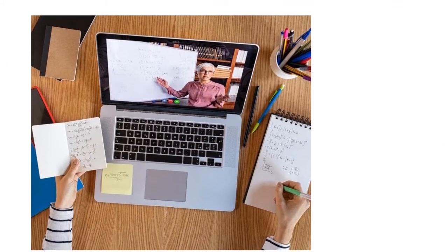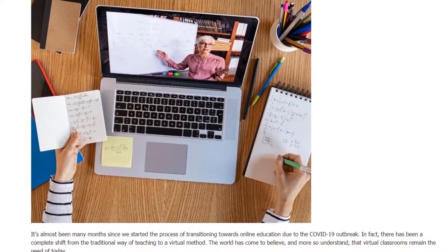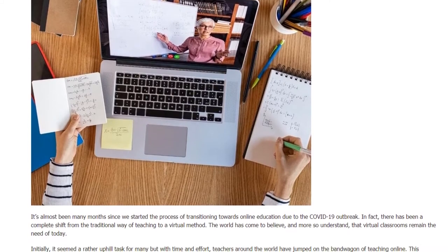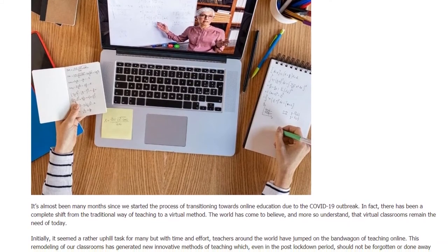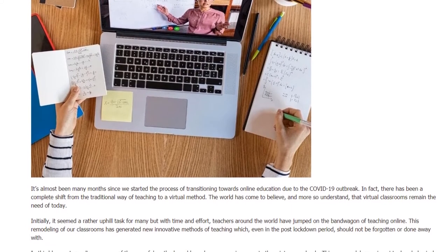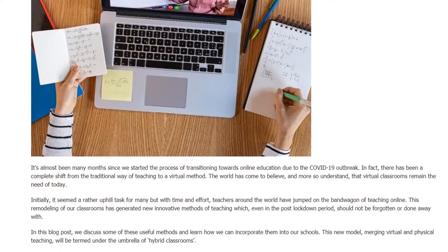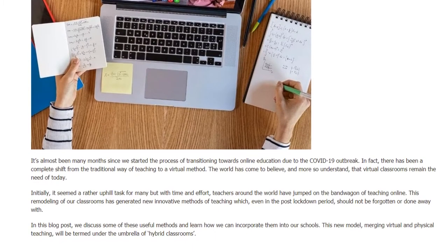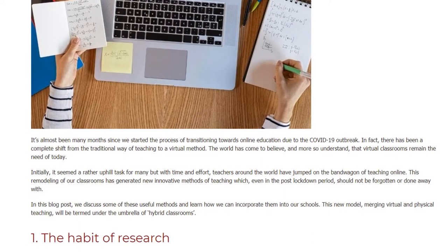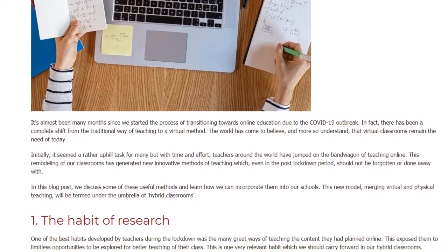Hybrid classrooms: the way towards the future. It has been many months since we started the process of transitioning towards online education due to the COVID-19 outbreak. In fact, there has been a complete shift from the traditional way of teaching to a virtual method. The world has come to believe and understand that virtual classrooms remain the need of today. Initially it seemed a rather uphill task for many, but with time and effort teachers around the world have jumped on the bandwagon of teaching online. This remodeling of our classrooms has generated new innovative methods of teaching which, even in the post-lockdown period, should not be forgotten or done away with.